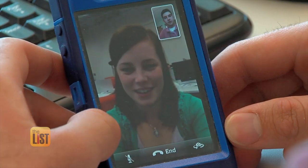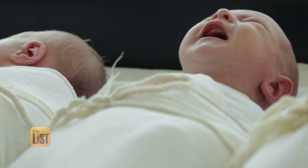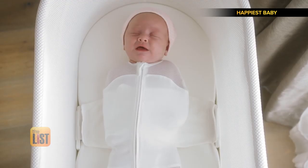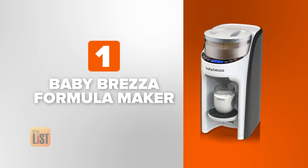We love our tech because it makes life a little easier, and sometimes easier is exactly what we need. So we found some baby tech that will take the tears out of parenthood, starting with the Baby Brezza Formula Pro Advanced.